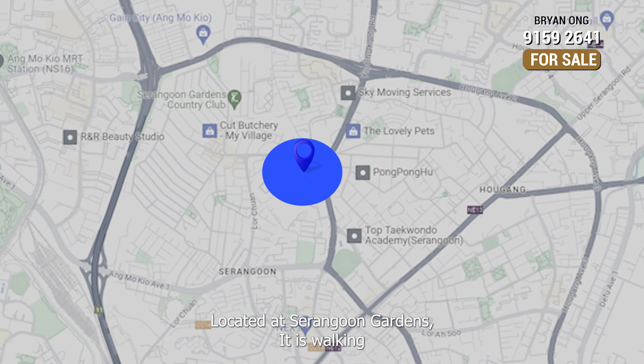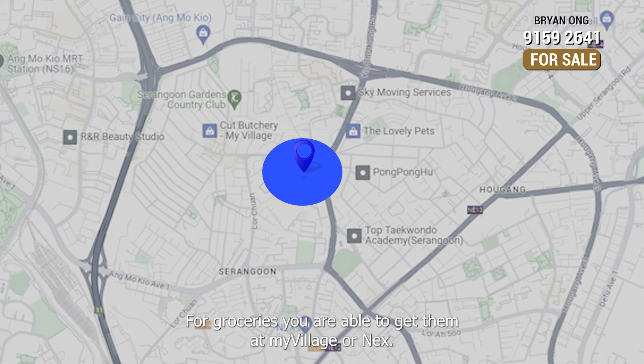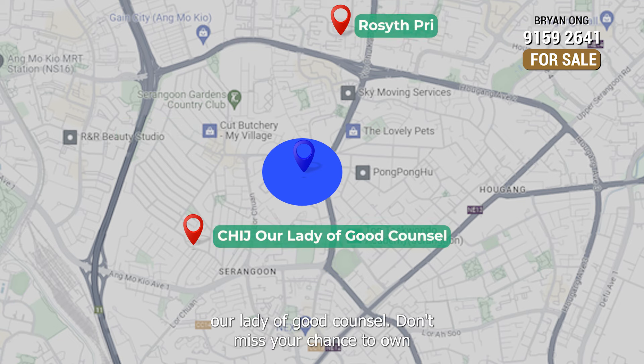Located at Serenkun Gardens, it is walking distance to Serenkun Market, Chomchom, and many eateries. For groceries, you are able to get them at MyVillage or NTUC. For schools, within 1-2 km to Rosyai Primary and CHIJ Our Lady of Good Counsel.